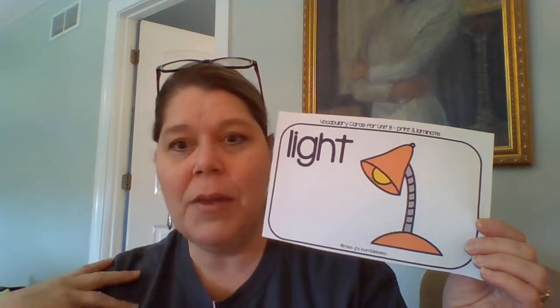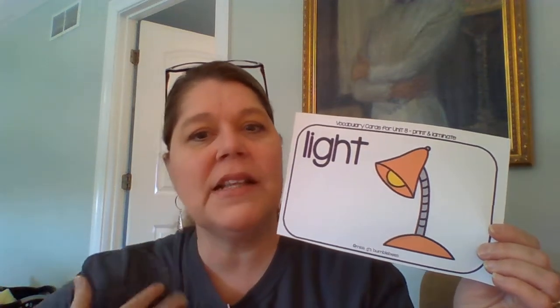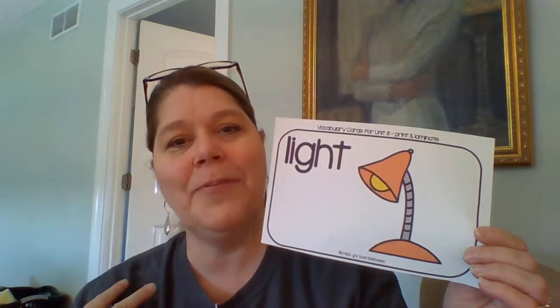Light could even be maybe clothing that you're wearing — like you said, oh, my shirt is a light color. Maybe it has a lot of white in it.